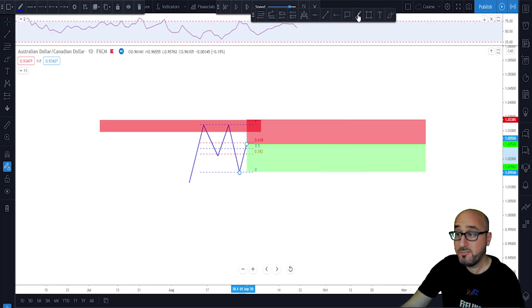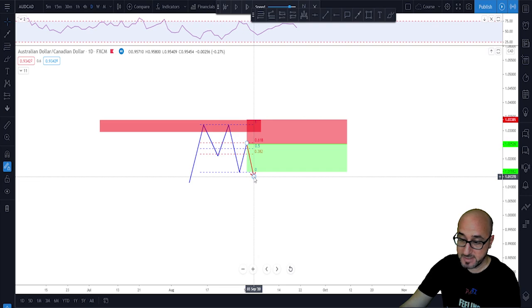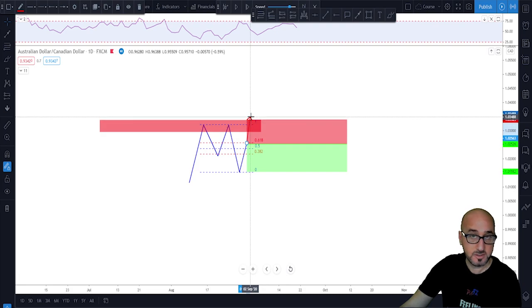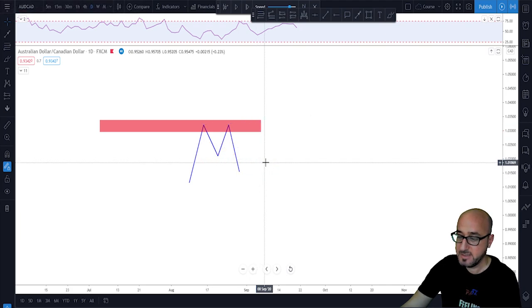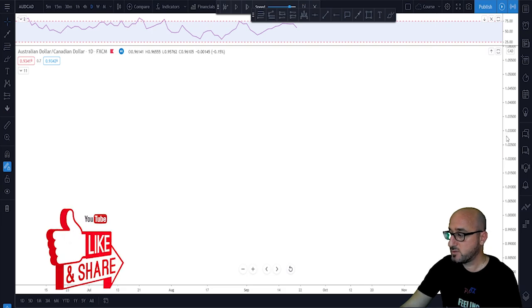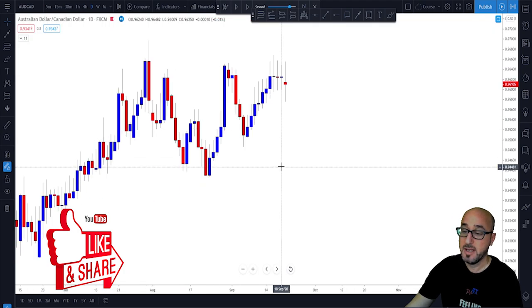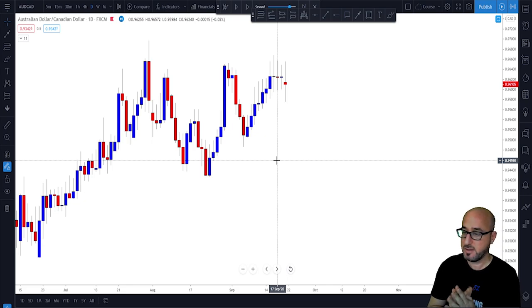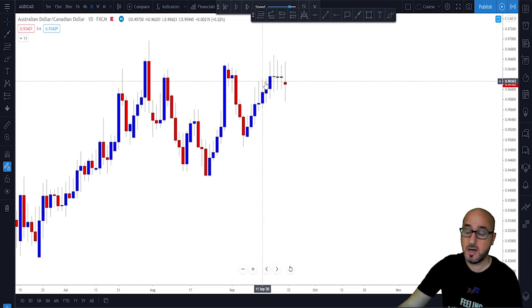When the market reaches that 61.8% it triggers your order and hopefully reverses and hits target. It is a pretty simple strategy and it happens all the time in the markets — keep in mind it could also keep pushing higher, tag your stops, and that's just the way it is. Recently we had a great 2618 trade on AussieCAD. We traded this in our trading room and many of my students took it as well, so let's take a look at how it looks on a live chart.